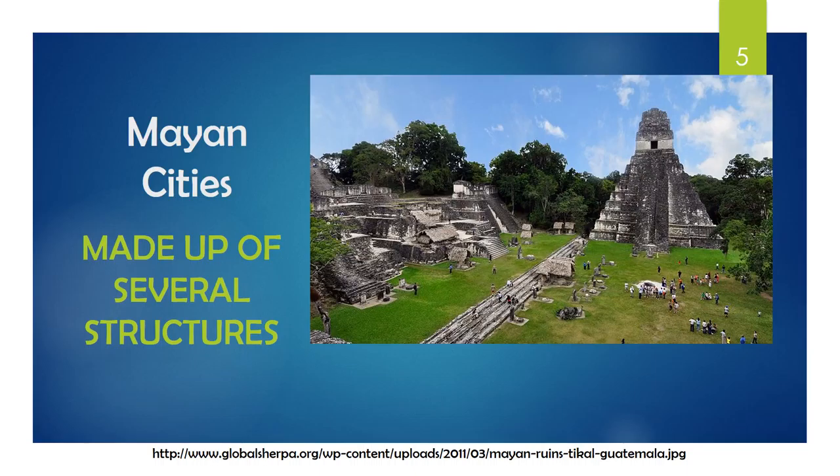Several structures made up each of the Mayan cities. The common structures featured in the cities were palaces, ball courts, temple pyramids, towers, sleeping quarters, cooking areas, and workshops.